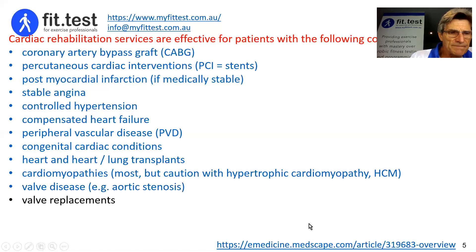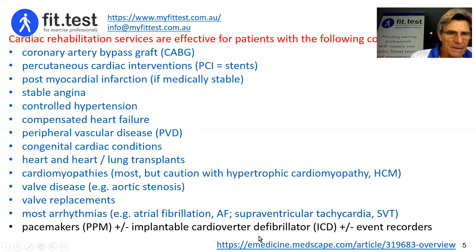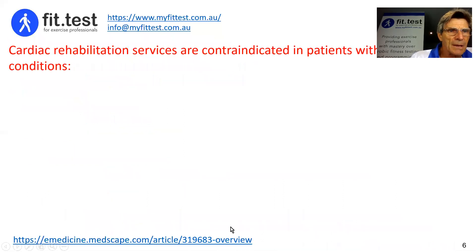Valve replacements are also appropriate. Most arrhythmias can be dealt with successfully under cardiac rehab conditions, especially atrial fibrillation, supraventricular tachycardia, and even ventricular tachycardia as well. Pacemakers, permanent pacemakers, implantable cardioverter-defibrillators or ICDs, and event recorders are also covered. And the big one — survivors of cardiac arrest, who will often have an ICD implanted after surviving a cardiac arrest.